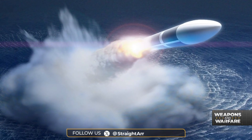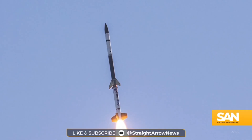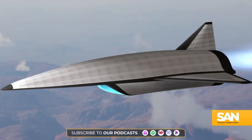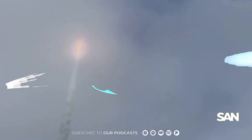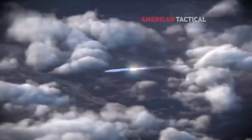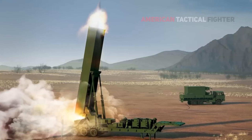Hypersonic weapons are more maneuverable and designed to avoid interceptors specifically. A Conventional Prompt Strike missile is made up of several different components, but on the business end of the weapon is a hypersonic glide vehicle that does the maneuvering and actually impacts the target. The upgrade is projected to be completed by 2025, with full operational capability across all three Zumwalt-class ships expected by 2028.